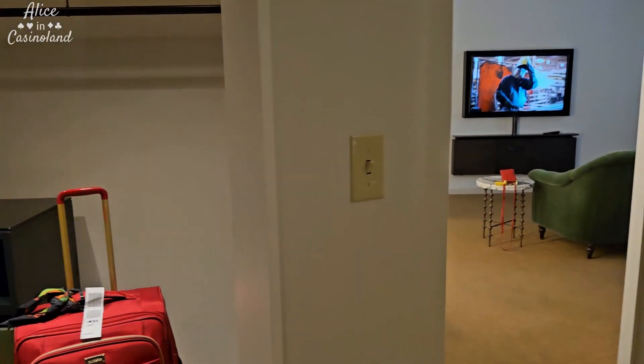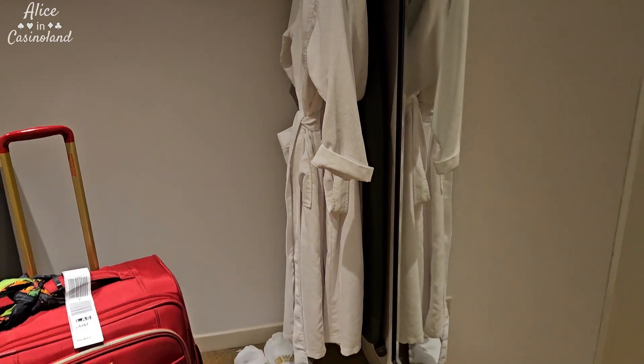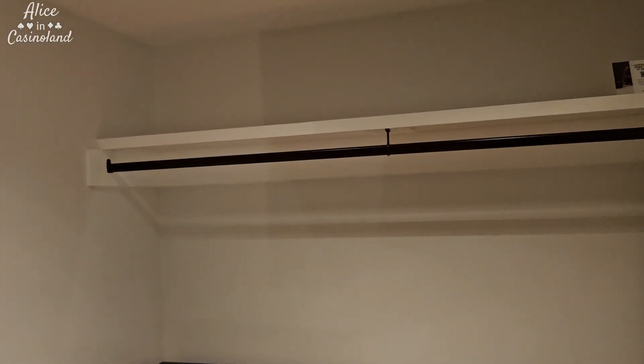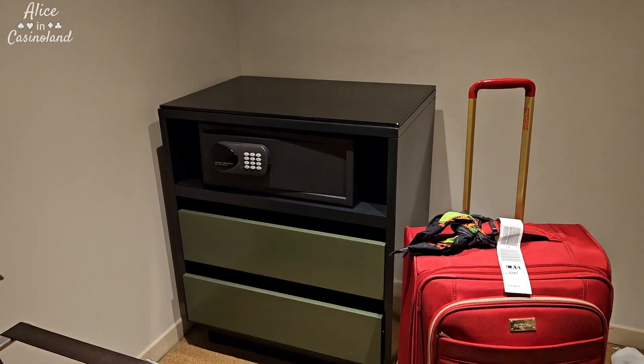And then to the left is a nice big closet. You've got some robes in there and slippers. And then there's the safe and some drawers for things.